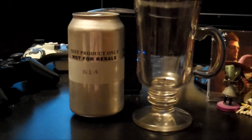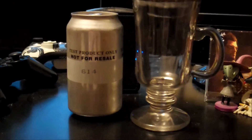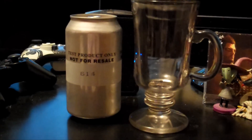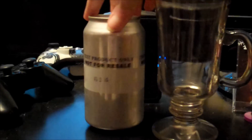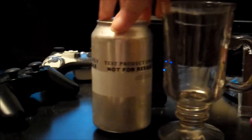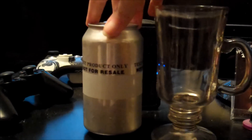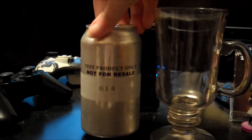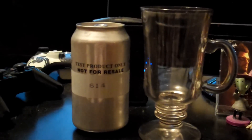Hey, welcome to my Mountain Dew mystery flavor test for flavor test for 614. Here's the can, nicely chilled, and let's open it up.